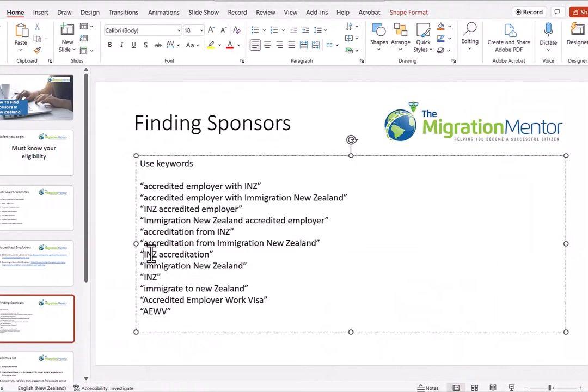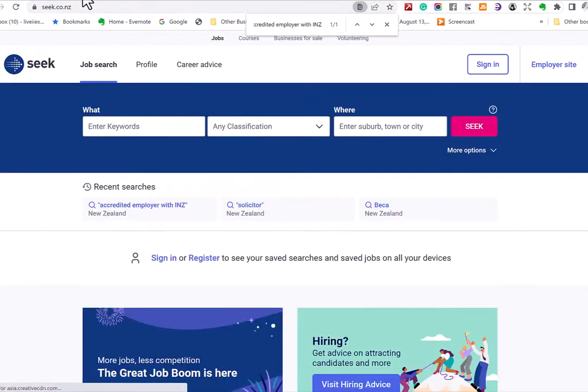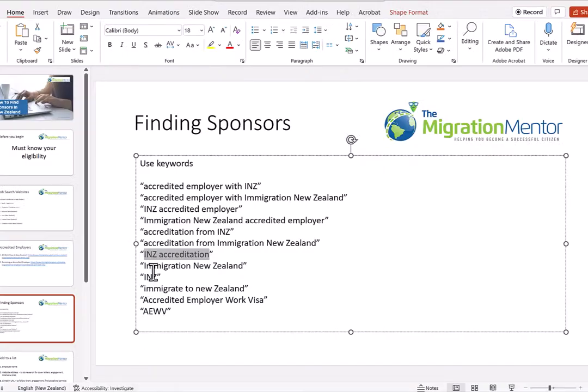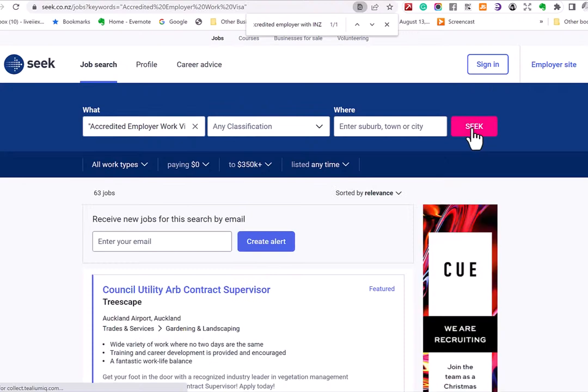Let's do another search — let's look at 'INZ accreditation' and see what comes up using Seek again. In this case, 'INZ accreditation' doesn't return results at this stage. That's why you've got to play around with these phrases and use different ones to find different employers. At different stages you'll get different results depending on how employers advertise.